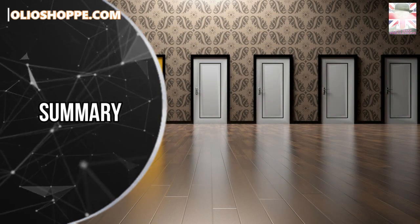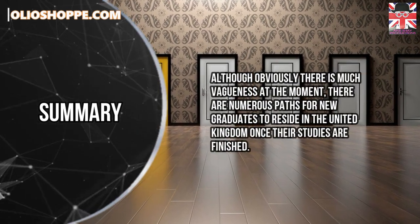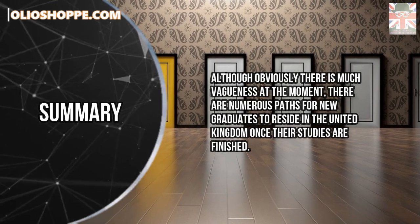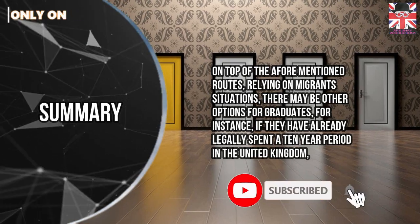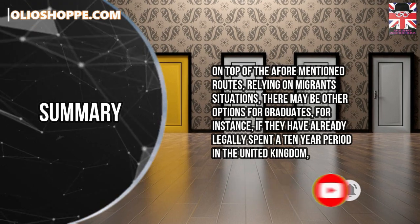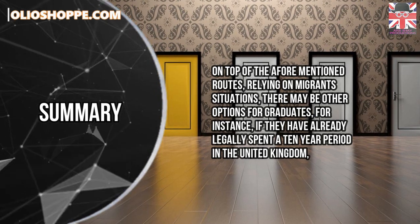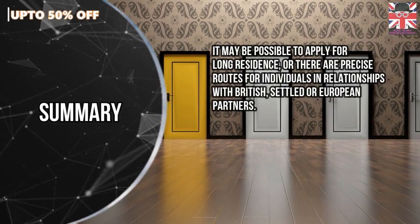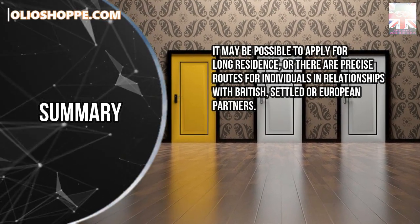Summary. Although obviously there is much uncertainty at the moment, there are numerous paths for new graduates to reside in the United Kingdom once their studies are finished. On top of the aforementioned routes, depending on migrants' situations, there may be other options for graduates — for instance, if they have already legally spent a 10-year period in the United Kingdom, it may be possible to apply for long residence, or there are precise routes for individuals in relationships with British, settled, or European partners.